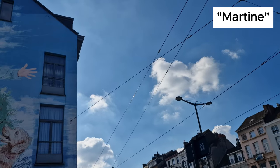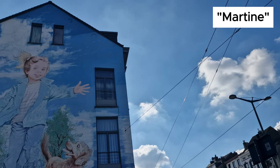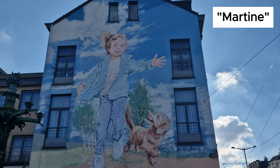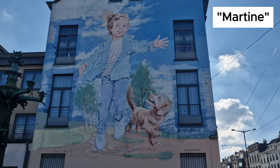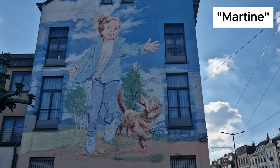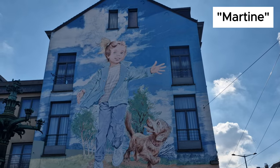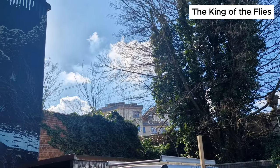Martine is the title character in a series of books for children originally written in French. The first album, Martine at the Farm, was published in 1954. This wall art represents Martine running in nature with her dog, Patapouf.